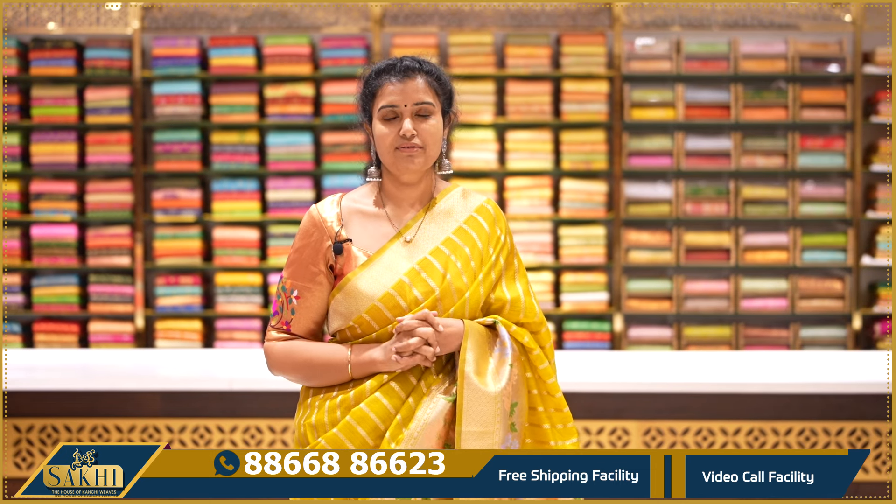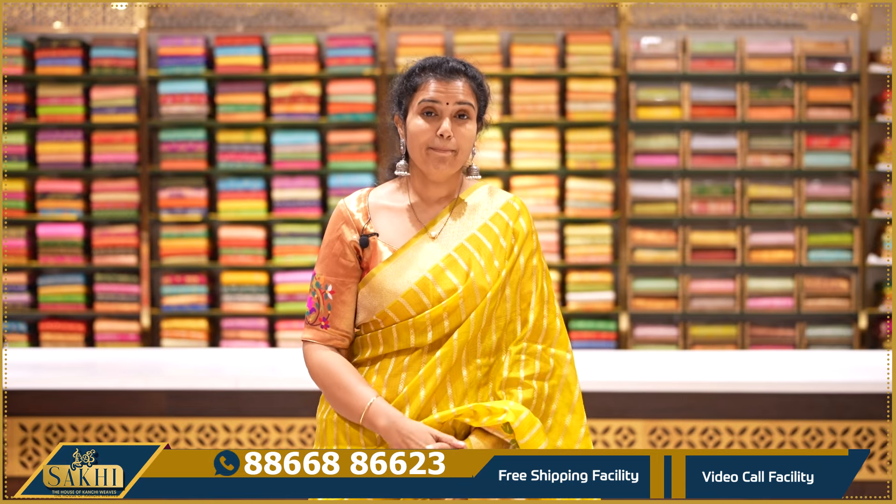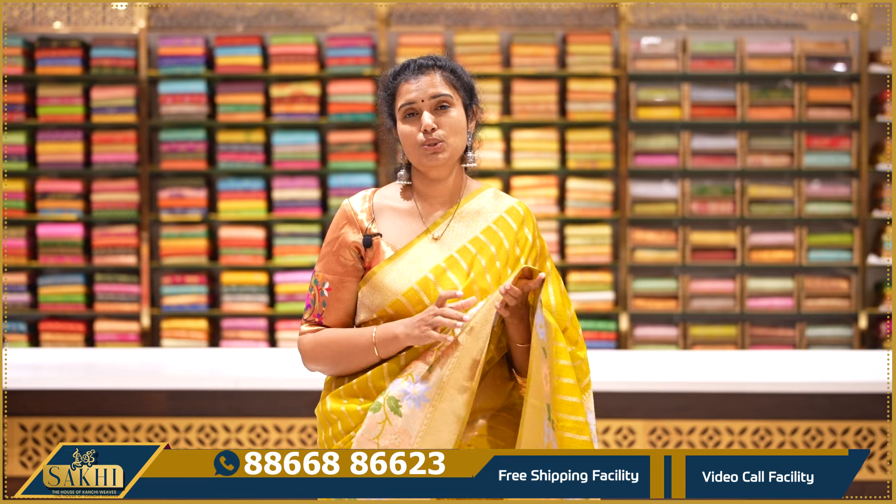Hello and welcome to Sokki, the House of Kanchi Vibs. Thank you so much for subscribing to our channel. In this episode, these sarees have been the biggest hit — there are so many good responses and so many queries.